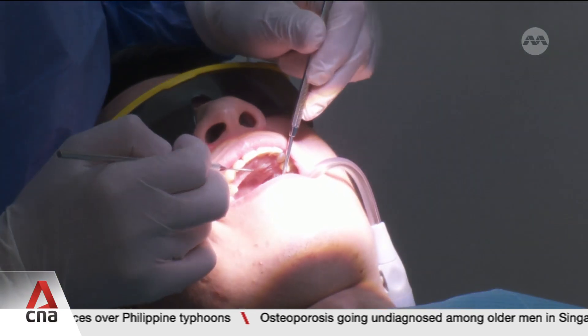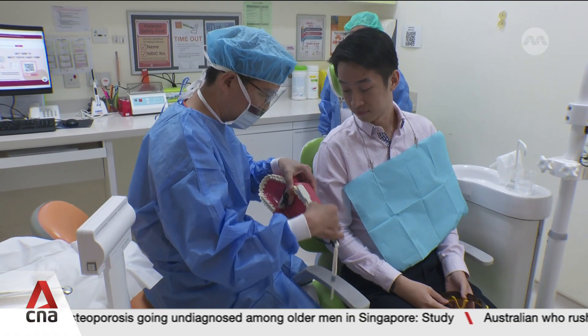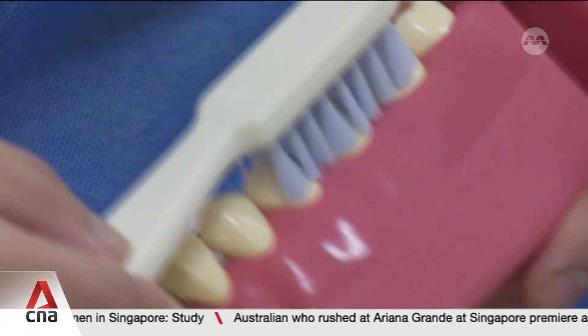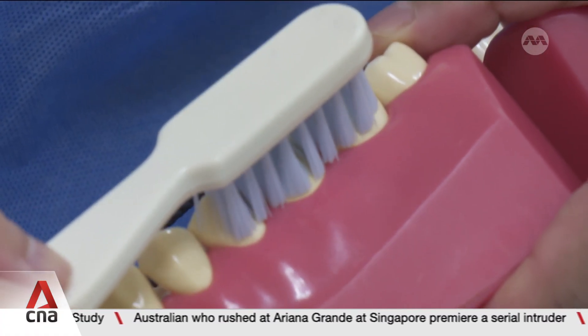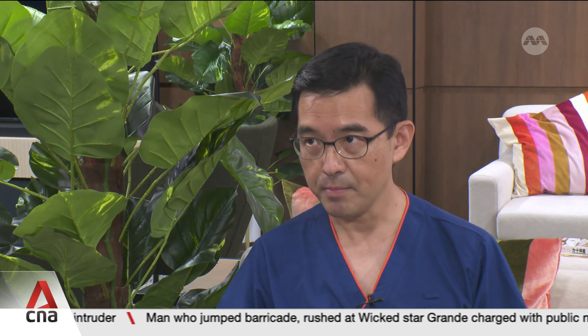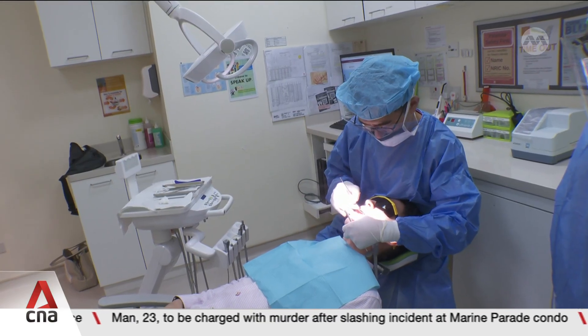What do bad teeth and diabetes have in common? For one researcher, dental treatment could uncover early warning signs of diabetes — even before the disease affects the patient's limbs. If a patient has diabetes, they are actually about two to three times more at risk compared to a non-diabetes patient to have severe or more advanced gum inflammation, which we call periodontitis.